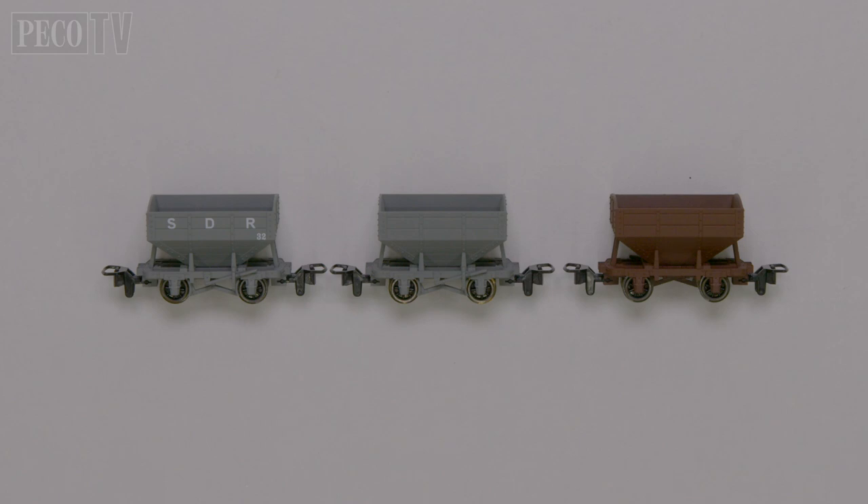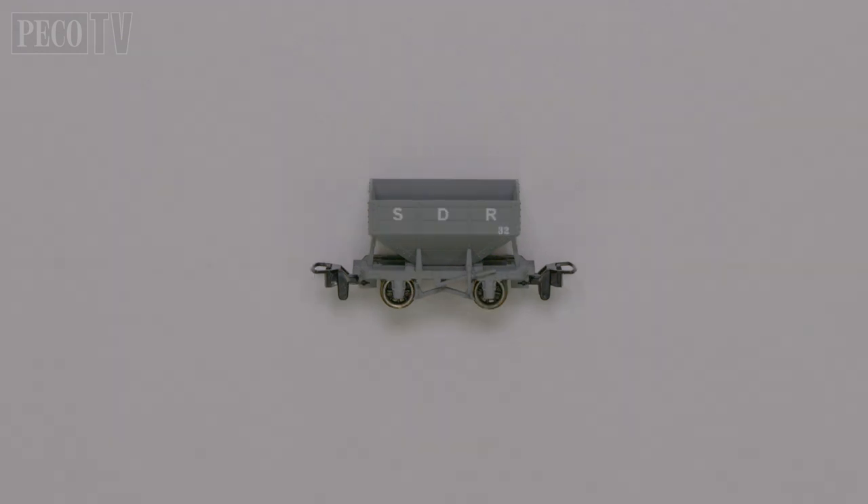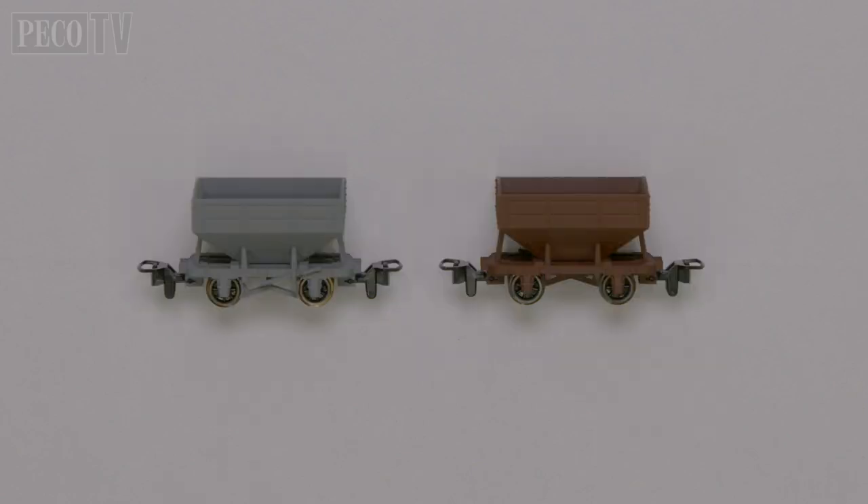These delightful little wooden bodied hopper wagons are available in three different liveries: the GR340A in SDR grey, which represented the Snell Beach District Railway livery, the GR340UG in plain grey, and the GR340UB in plain brown, which were freelance liveries.